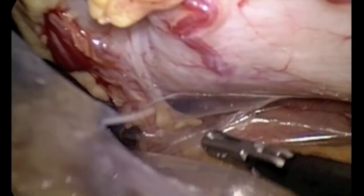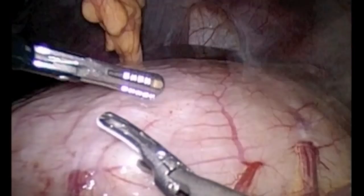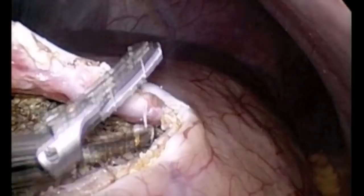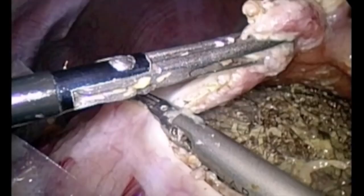Once this was accomplished, we utilized the harmonic scalpel in order to perform our gastrostomy — an opening in the stomach. We can see a thin gastric wall as well as the components of the trichobezoar. This gastrostomy was approximately 10 centimeters in extension.